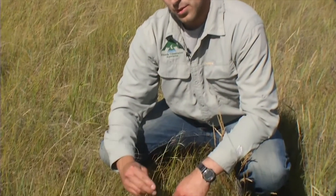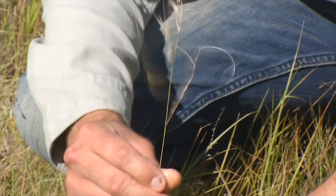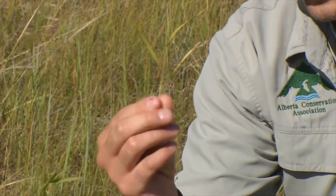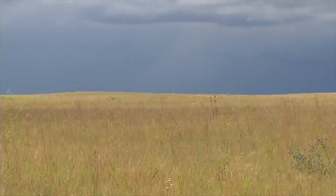This is needle and thread grass. It's one of the most expensive native seeds that you can buy. They run at about 50 to 70 pounds per acre. This is probably one of the most dominant species, the most common species out here in some of the grasslands.